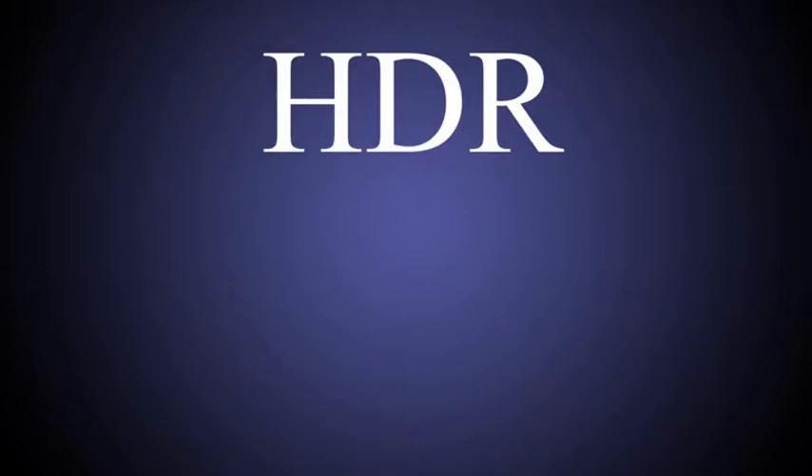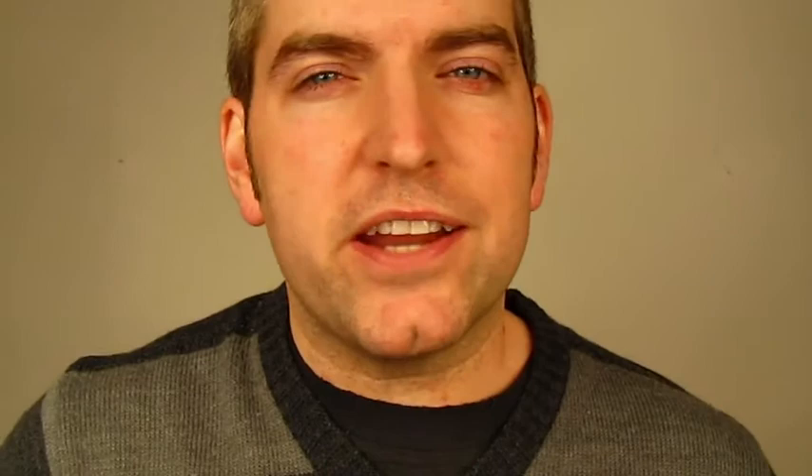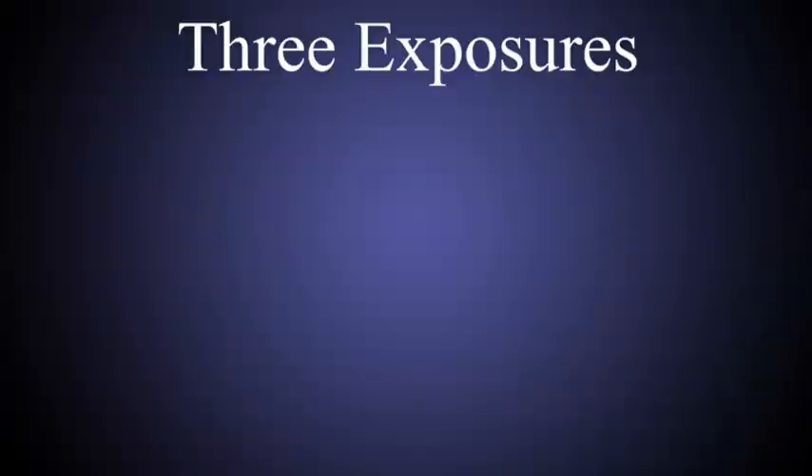HDR simply stands for High Dynamic Range, and it means to expand the range of detail that your camera normally captures. When making HDR photos, you're actually taking multiple images of the same subject matter, but at different exposures. I normally take three exposures — one low, one even, and the third is a high exposure. But you can take as many exposures as you like.